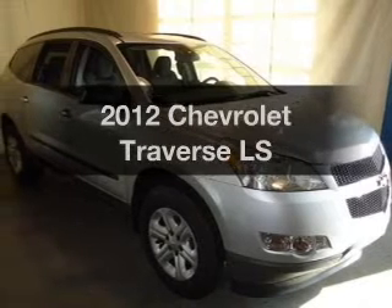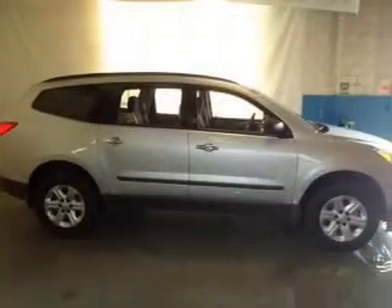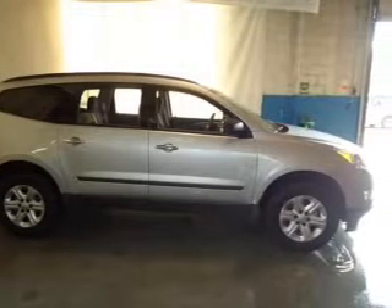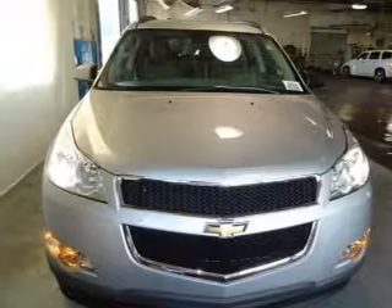Get noticed in this 2012 Chevrolet Traverse. This is the set of wheels you've been looking for. The powertrain includes front wheel drive with a solid 6-cylinder engine, connected to a smooth shifting 6-speed automatic transmission.